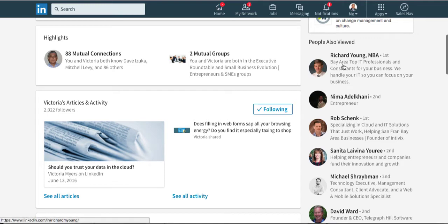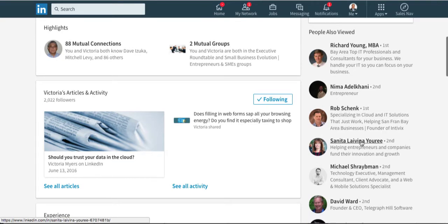Let me show you why this matters — it shows up in the 'People Also Viewed' section, and most of your profile views come from over there. Richard Young, for example, is stealing attention with 'Bay Area top IT professionals and consultants for your business — we handle your IT so you can focus on your business.' That got my attention. He could have said he's the owner of some IT consulting firm, which is boring. Think of these as little ads — you want people to click on them to view your profile and learn more about you.